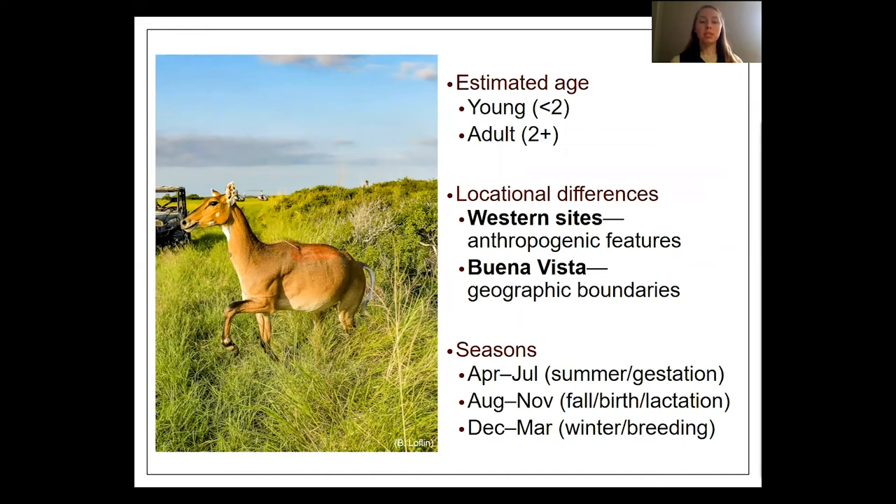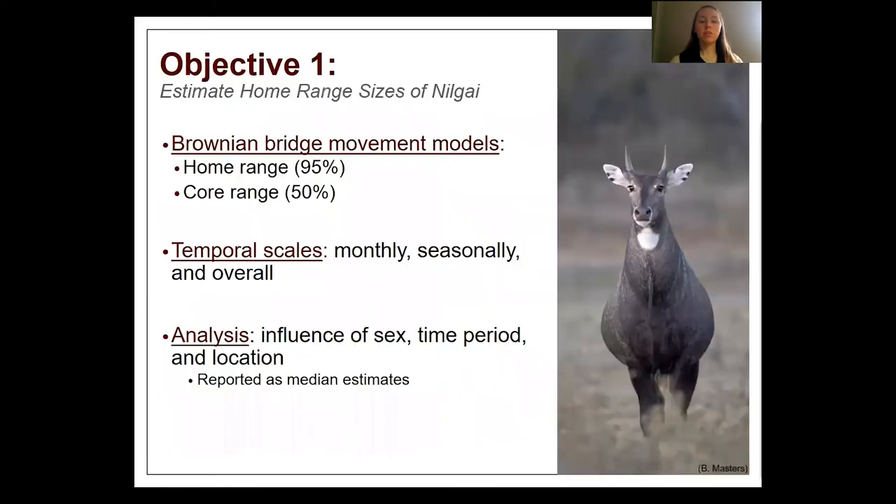Due to the heterogeneity between study sites, locational differences could have influenced Nilgai movement. The western sites had more anthropogenic features like game fence and high-volume roads, whereas Buena Vista is bordered by the Laguna Atascosa National Wildlife Refuge and the Gulf of Mexico. We defined seasons based on biological timings of the Nilgai. For our first objective, we estimated home range sizes at the 95% density level and core range sizes at the 50% density level for each month, season, and overall, testing the influence of sex, time period, and location.